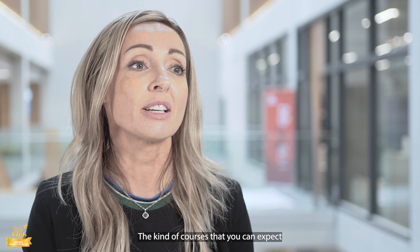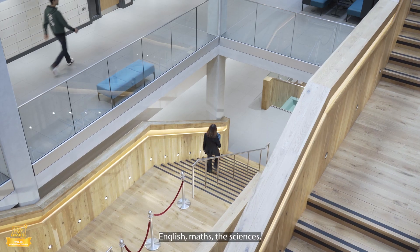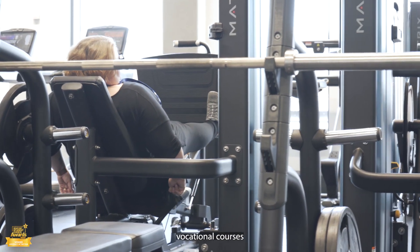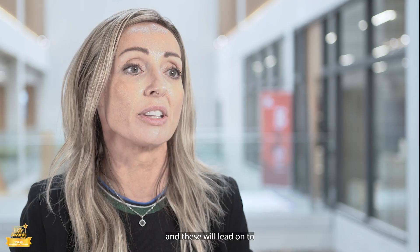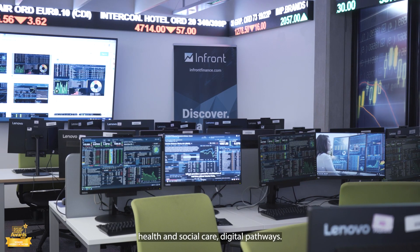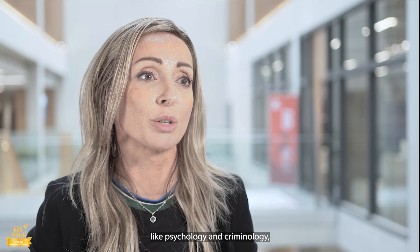The kinds of courses you can expect to study at University College Birmingham in the Sixth Form Centre are English, Maths, and the Sciences, but we're also adding in some vocational courses so that students who want to do a mixture of A levels and vocational courses can study a hybrid. These will lead on to lots of different pathways — engineering, medicine, health and social care, digital pathways. We're also adding in subjects like psychology and criminology, which young people really enjoy studying at A level.